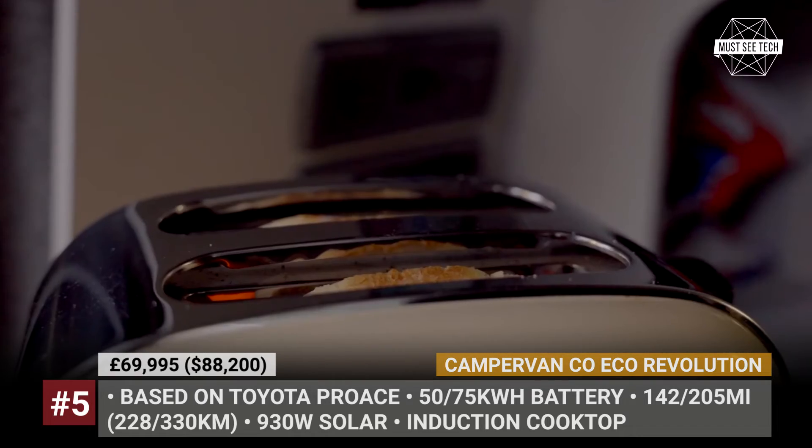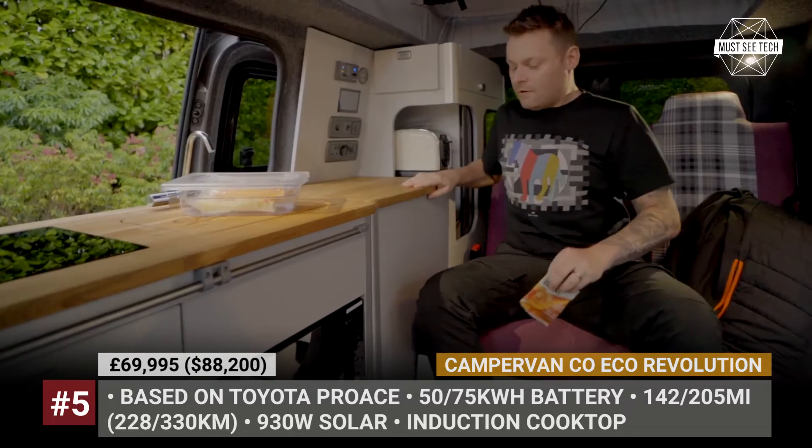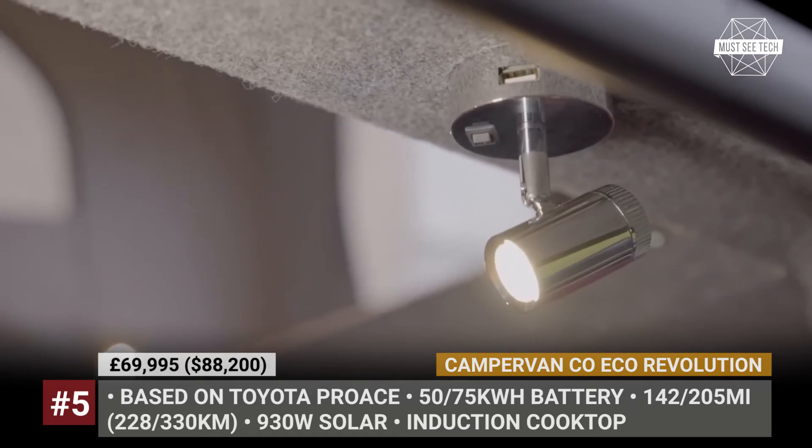Despite becoming a campervan, the model does not lose any functionality and can still comfortably transport seven people when you remove the kitchen.